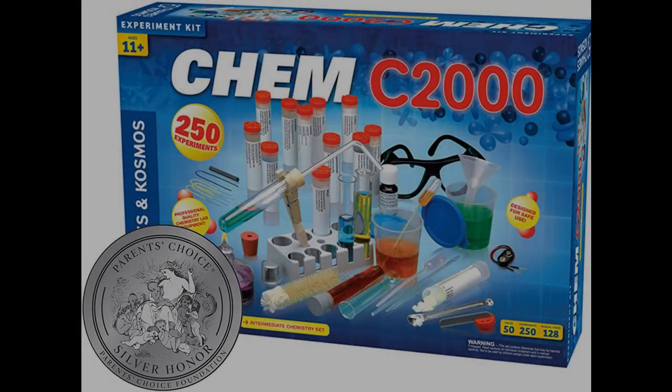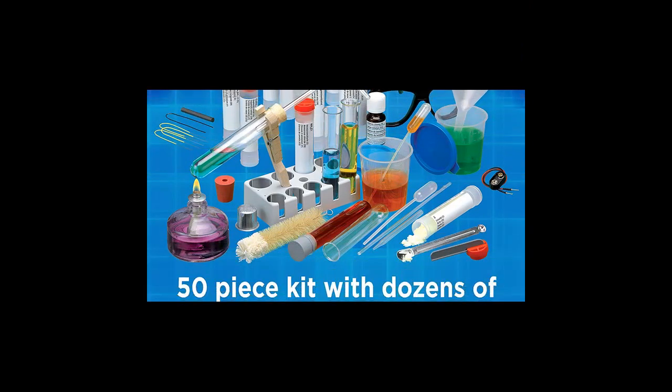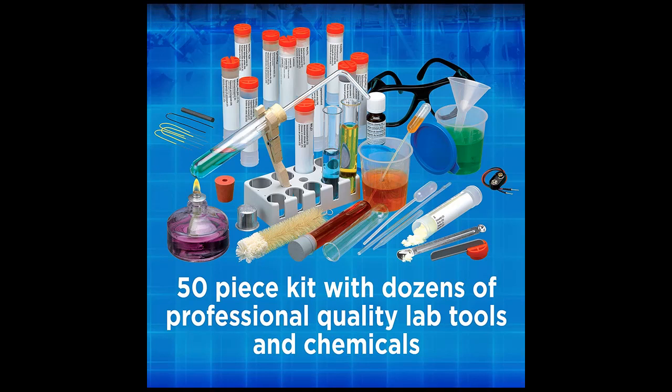Introducing the features you're looking for with a fast overview on the Thames and Cosmos Chem C2000 V2.0, a chemistry set with 250 experiments and a 128-page lab manual. Get early reviews on products that have few or no reviews, helping shoppers make smarter buying decisions. Discover how fascinating the world is when you understand the remarkable reactions behind ordinary occurrences.